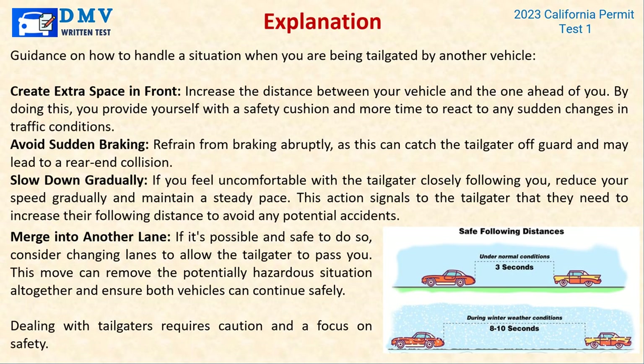Explanation: When being tailgated, create extra space in front by increasing the distance between your vehicle and the one ahead. This provides a safety cushion and more time to react to sudden changes in traffic. Avoid sudden braking, as this can catch the tailgater off-guard and may lead to a rear-end collision. If you feel uncomfortable, reduce your speed gradually. If possible and safe, consider changing lanes to allow the tailgater to pass — this can remove the potentially hazardous situation altogether.